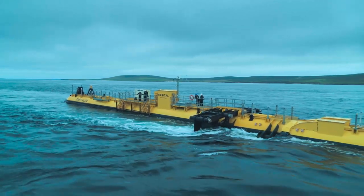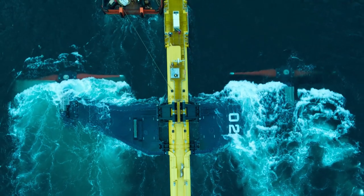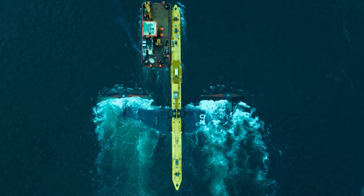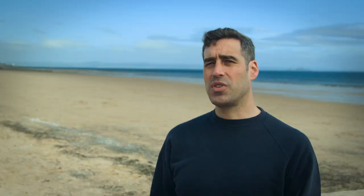Our turbines look quite similar in some ways to a wind turbine — we're using propellers or rotors to create lift and turn a shaft that generates electricity. But we're doing it in tidal streams where the water is over 800 times the density of air, so the energy is far, far more focused.